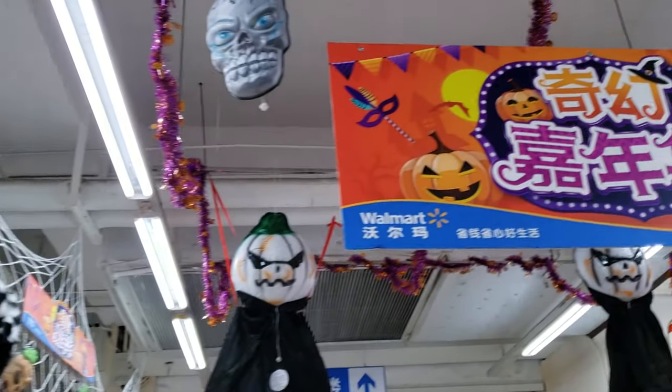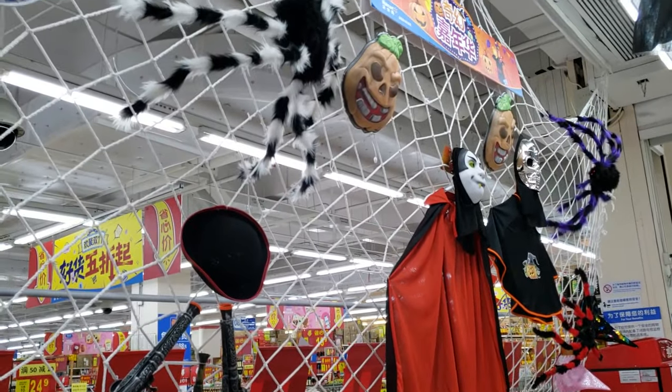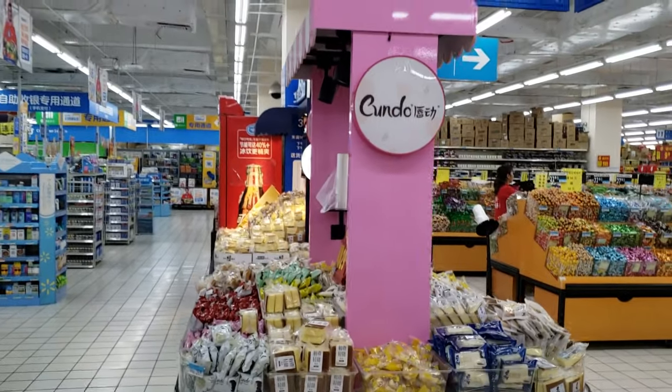I'm actually surprised they celebrate Halloween — look at this! Chinese people are celebrating Halloween. And this is where you go upstairs. See what you can find right here — got all kinds of snacks.